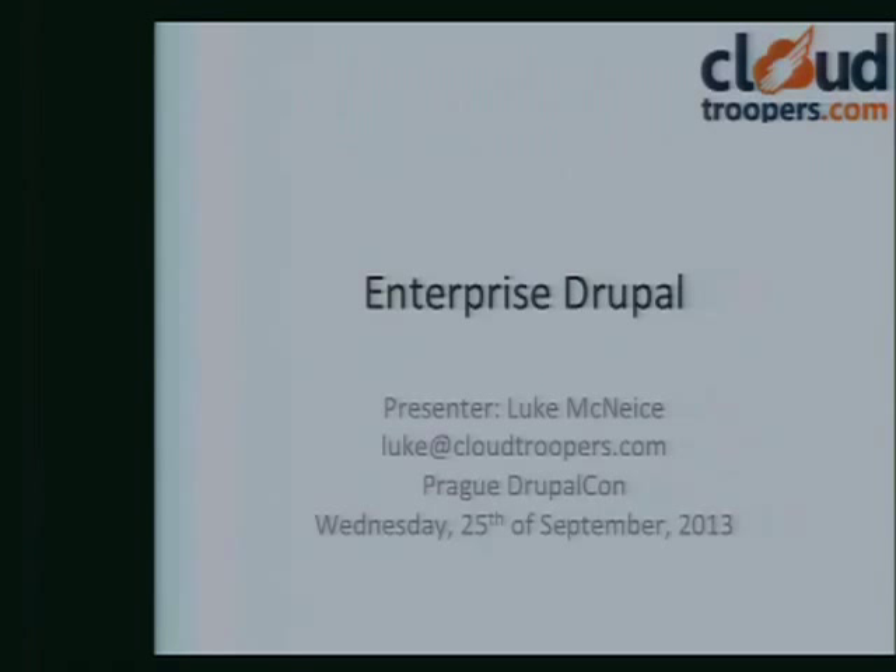Good afternoon all. Welcome to our presentation today. I'm Luke McNeese. I'm the founder of Cloudtroopers.com. We're here for the Business Showcase.